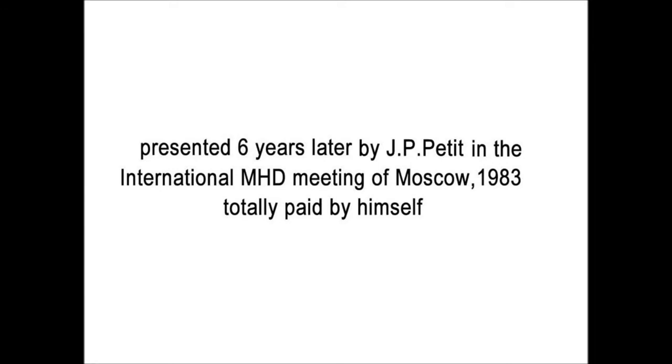This was presented six years later by Jean-Pierre Petit at the international MHD meeting in Moscow in 1983, a trip totally paid by Jean-Pierre Petit. This kind of research was not accepted with enthusiasm by the scientific community due to its connection with undesired phenomena.